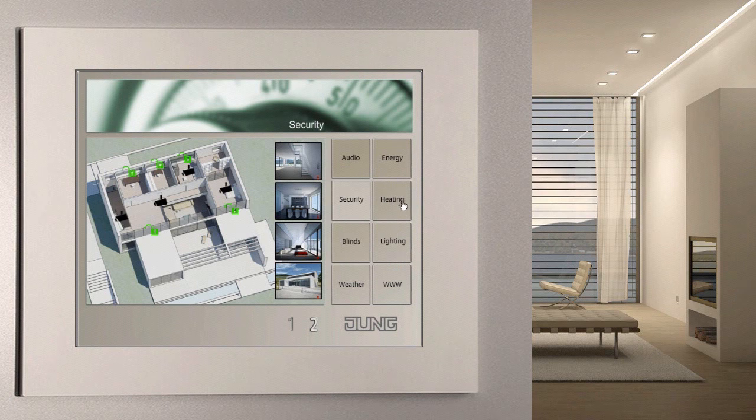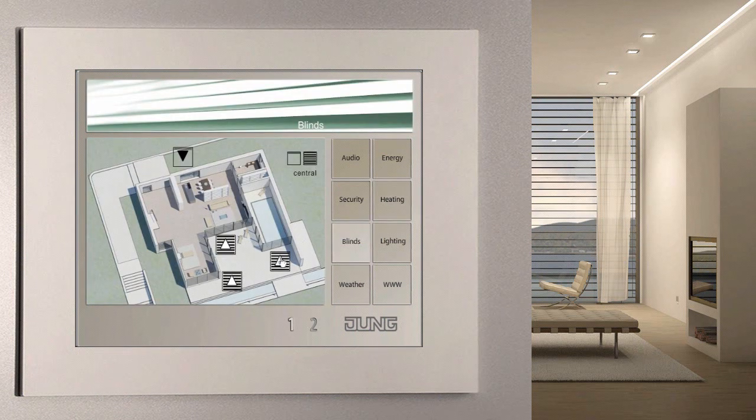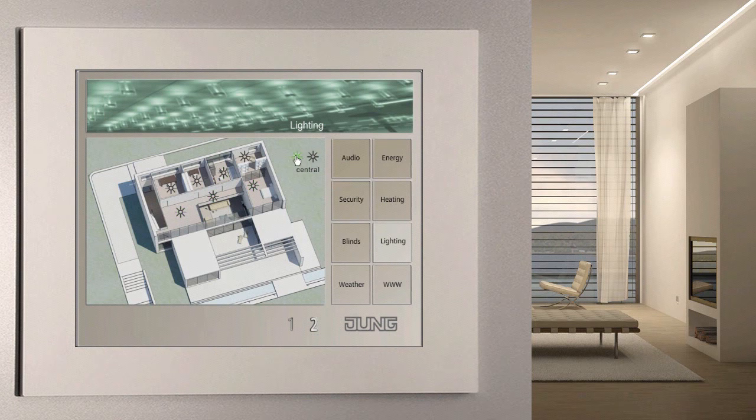The more expensive our primary energy becomes, the more important an innovative and sophisticated heating control system is. Thanks to the visualization screen, you can see set point and actual temperatures in all the rooms at a glance and influence them. Blinds, shutters and awnings also contribute to heat protection against solar radiation in the summer and to reduction of heat transmission in the winter. Automatic time and weather dependent control is absolutely recommended. The lighting control via the facility pilot has two benefits: increased convenience and energy savings. The software can combine several light fittings and blinds in one area into individual scenarios.